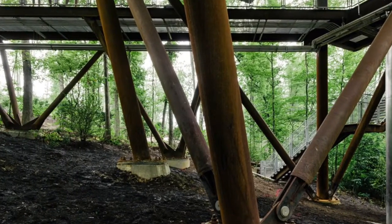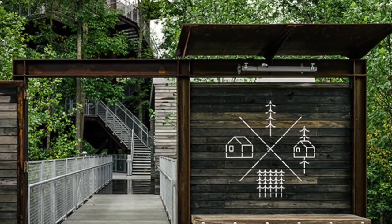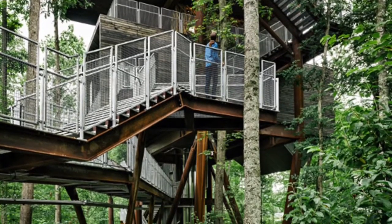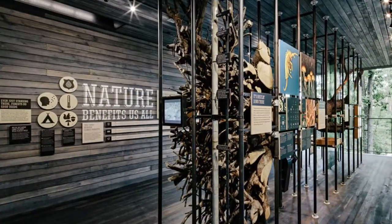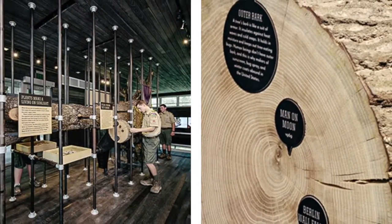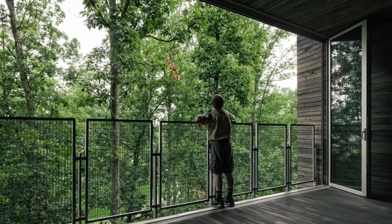This 8,500-square-meter treehouse provides dynamic educational and weathering spaces for exploring and understanding the site and ecosystem across the levels of ground, tree canopy, and sky. A staircase leads up through the four main stories of the structure, which alternate between indoor and outdoor spaces.